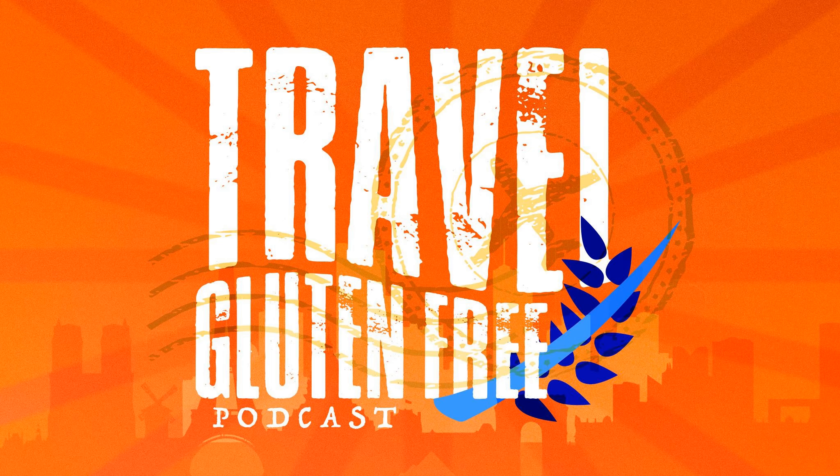Hi friends, Illiquity here, back for another episode of the Travel Gluten-Free Podcast. We're in Season 9, Episode 12. I'm super excited to bring you this episode.